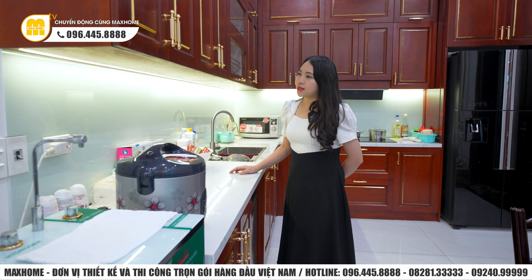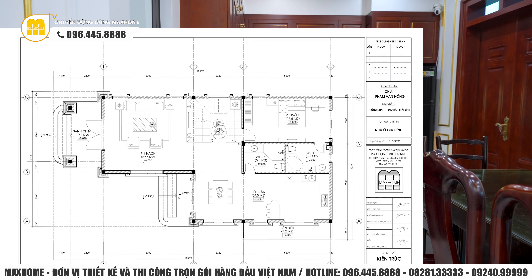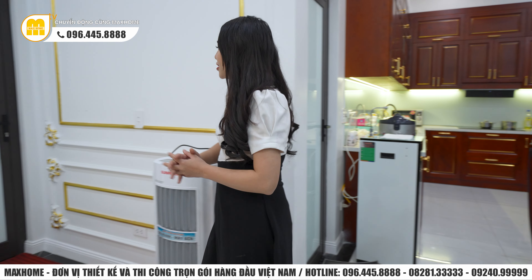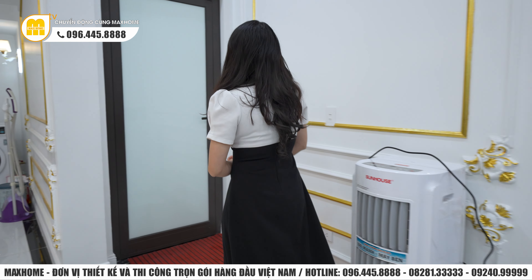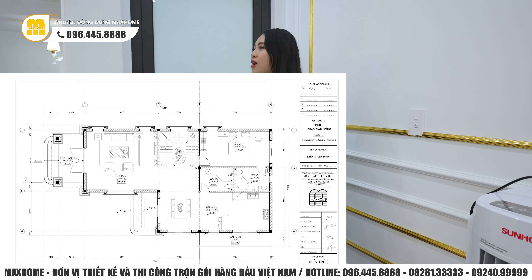Khu vực nhà vệ sinh chung cho tầng 1 nằm ở vị trí phía bên này, có diện tích 5,4m². Dưới không gian tầng 1 còn có thêm một căn phòng ngủ diện tích 17,5m² với nhà vệ sinh riêng biệt rộng 5,7m² ở phía bên trong. Tuy nhiên hiện tại đang có người bên trong nên không thể chia sẻ với quý vị.